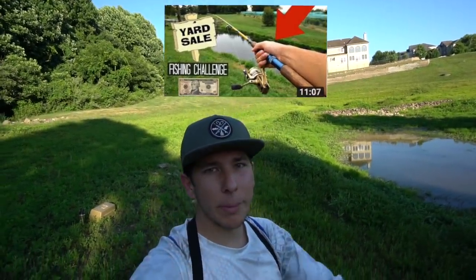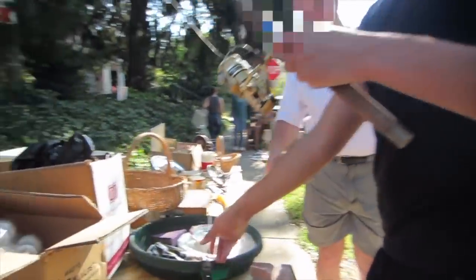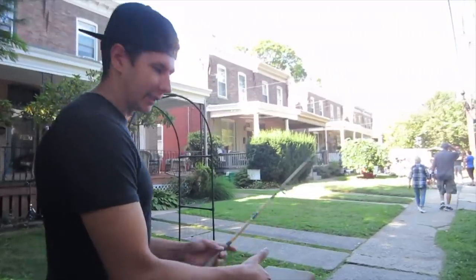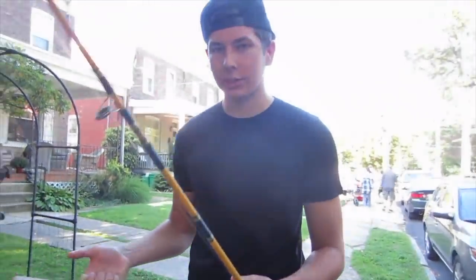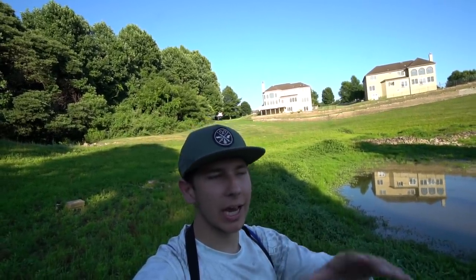If you guys have been following my channel for a while, you might have seen this video - it was a really fun video and I want to make a part two. Basically, I went to a yard sale, got some stuff to fish with, and went fishing - might have had a budget, I really don't remember. Here's the part that needs a little bit of explaining. I ended up at this one dude's house and he hooked me up with a rod and a tackle box, five dollars each, so it came out to ten dollars total. I took the rod and reel that was five bucks and went trout fishing with it. I did not use any lures from the tackle box - I barely scanned over it and then just put it down in my room and haven't touched it since.